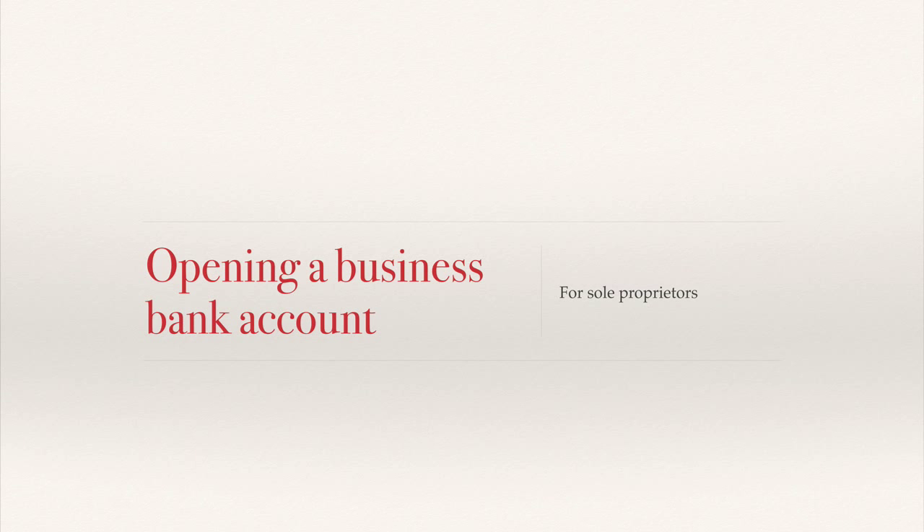We're going to look at how to open a business checking account for sole proprietors. There are a few good reasons to have a business checking account even if you're just starting out. One reason is that the IRS wants to know the business is real — this can apply especially to those running a business from home or an online business. One way to establish that the business is real is to have a checking account under that business name.